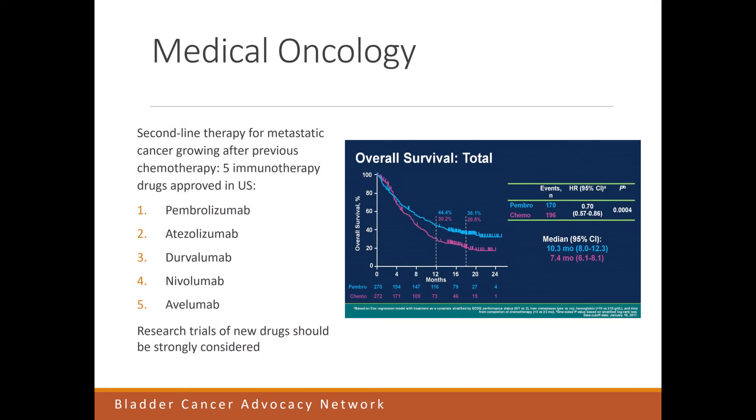This third slide in the medical oncology section shows what we give patients when the cancer grows after chemotherapy — this is called salvage chemotherapy or second-line therapy. Older chemotherapy drugs have not been very effective, but now we have five exciting immunotherapy options approved for patients with metastatic cancer growing after chemotherapy. These five drugs are pembrolizumab, atezolizumab, durvalumab, nivolumab, and avelumab.